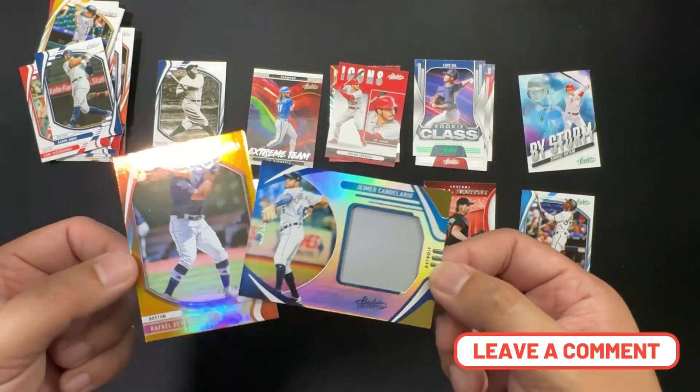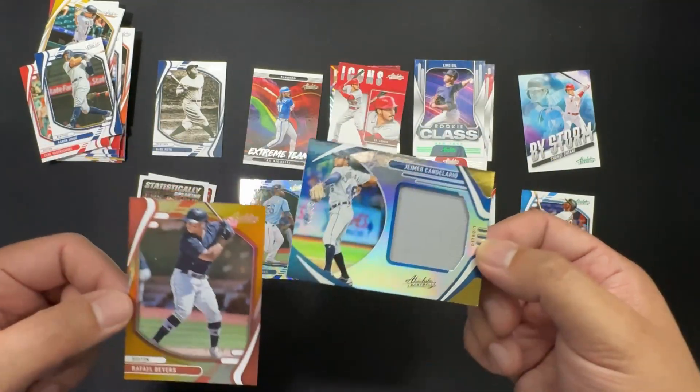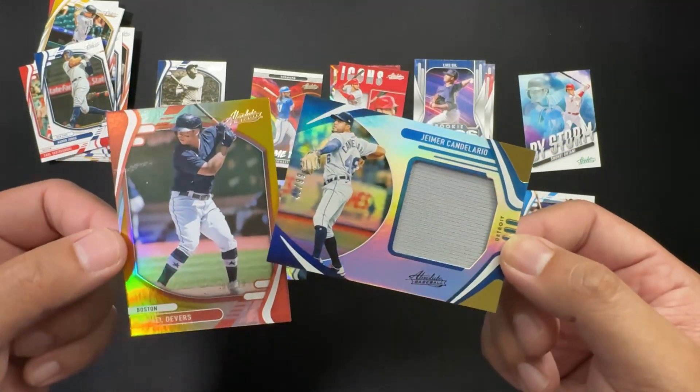So what do you think of the break? What were your favorite pulls? Did you get better cards than I did? What boxes would you like to see me crack open next? Leave a comment, let me know, and thanks for watching — good luck in your next break!